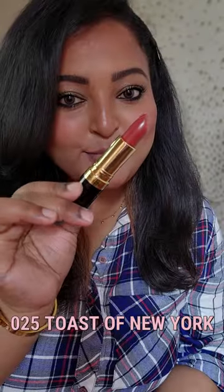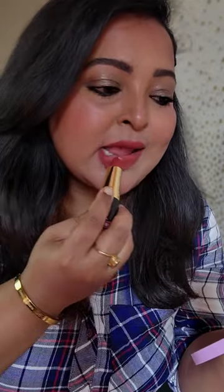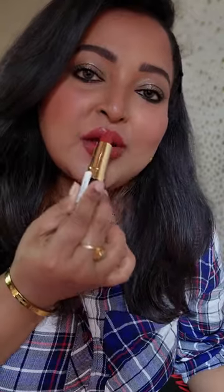Toast of New York also looks so gorgeous on my lips — it's much warmer and richer. I love the pigmentation, how it glides on, and it's quite long-wearing. So these are definitely something you can try. Follow for more such videos!